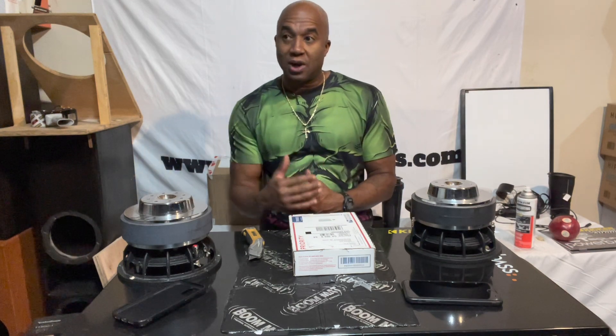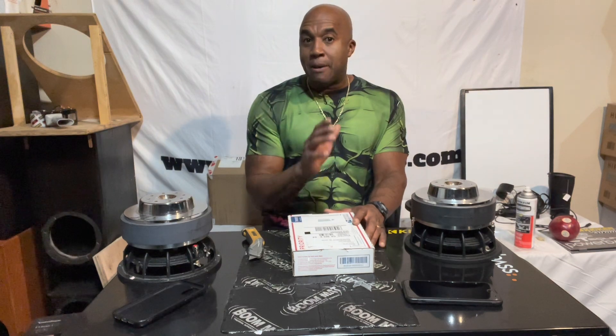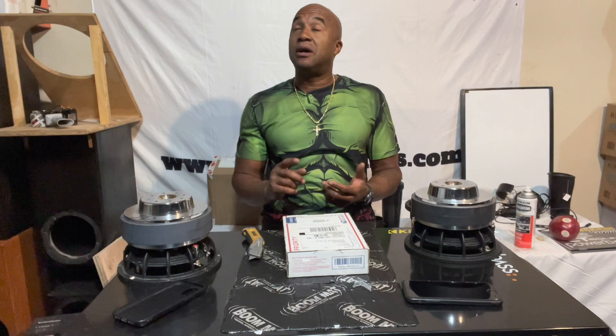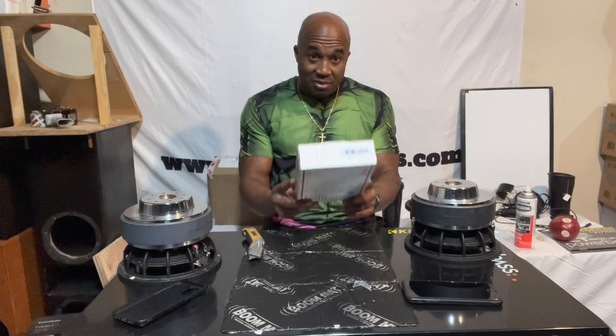I wanted to be able to quantify and give y'all some measurement of relation — this sub compared to another sub. But understand: when you're metering and it's in this vehicle, this is just a score of how it meters inside my vehicle. That does not mean it's going to meter the same inside your vehicle. Your application might be different — you might be coming out of the trunk, in an SUV, or in a truck. All these different applications and different size cabins are going to affect what happens on the meter.